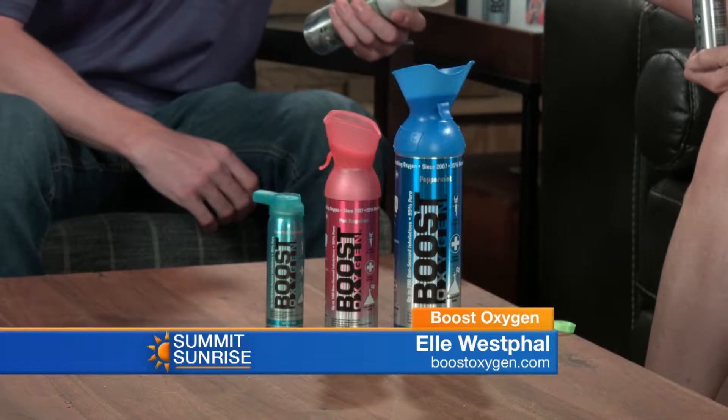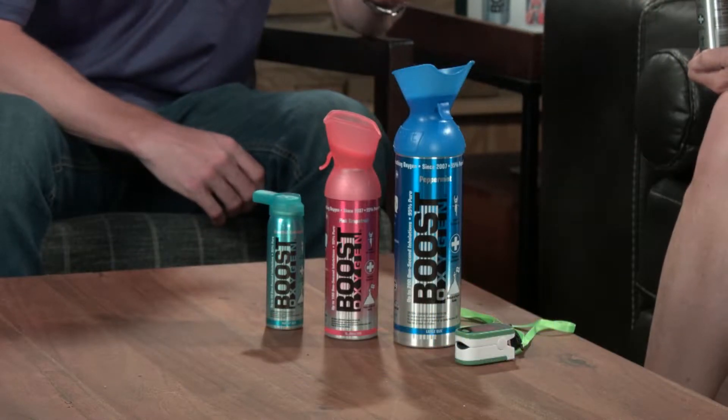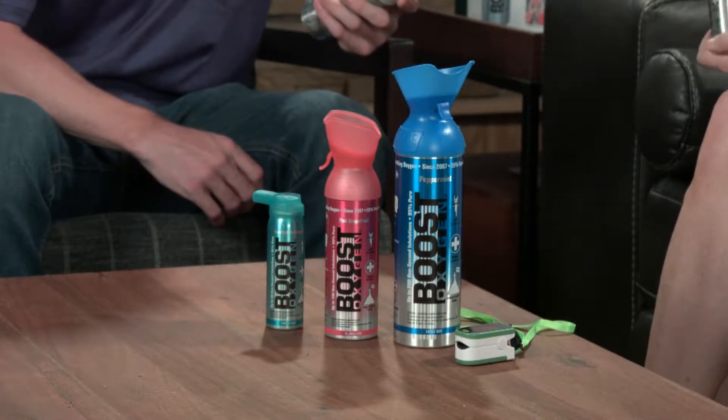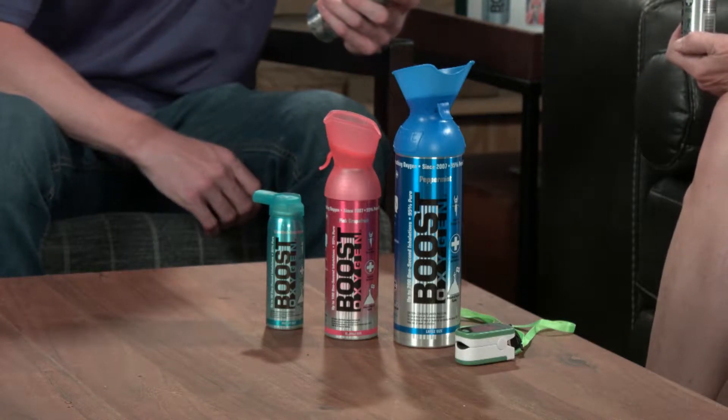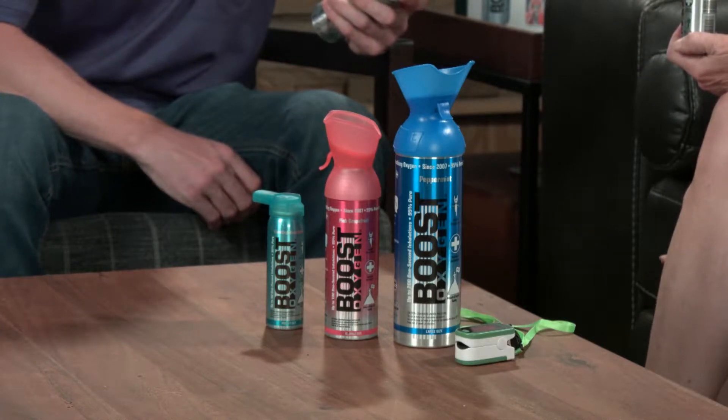We have all of these sizes. There's the pocket size that fits in your pocket, a medium size that's great for a purse or backpack — it gives you more than double the oxygen of the small one — and then the large, which is the best value. All of them have 95% pure oxygen, and some of them also have an additional aroma that adds some health benefits.